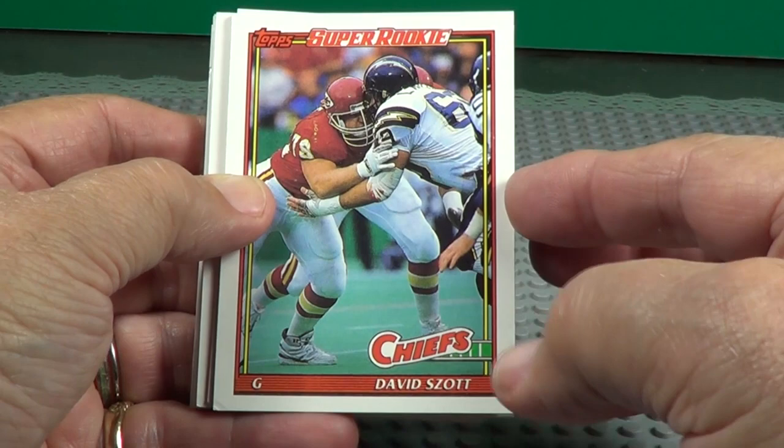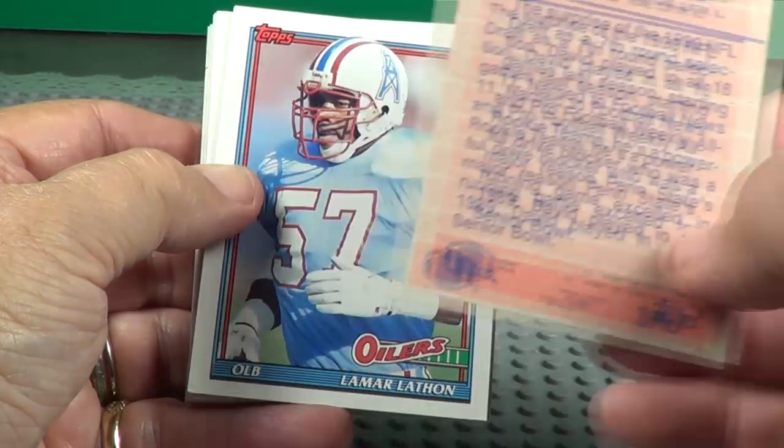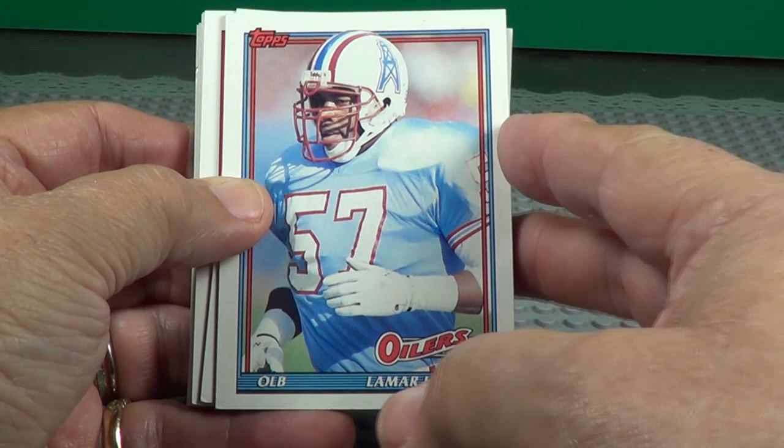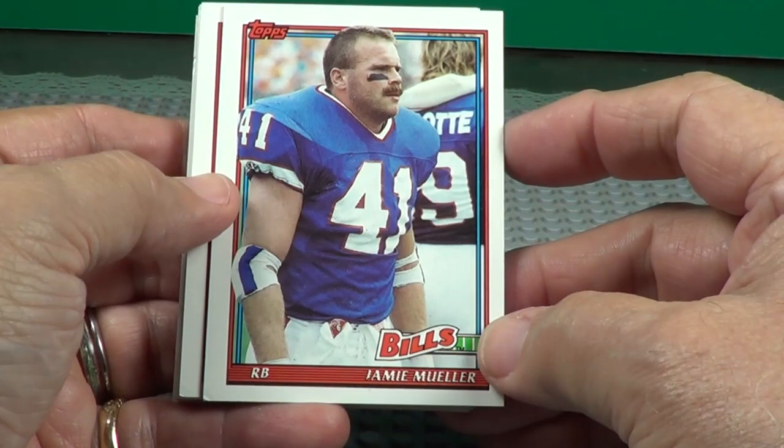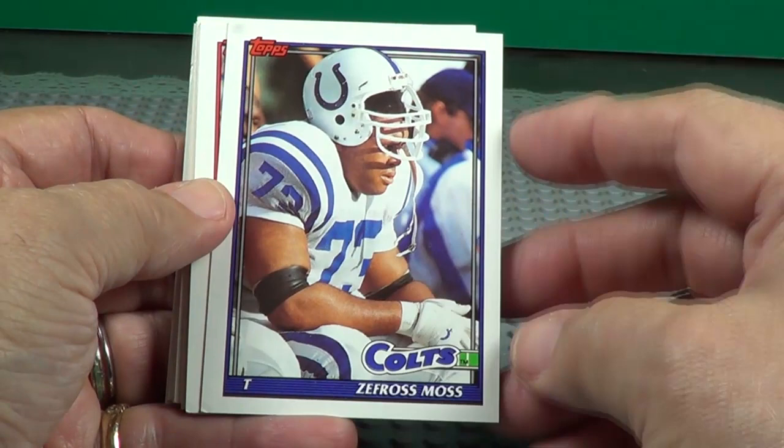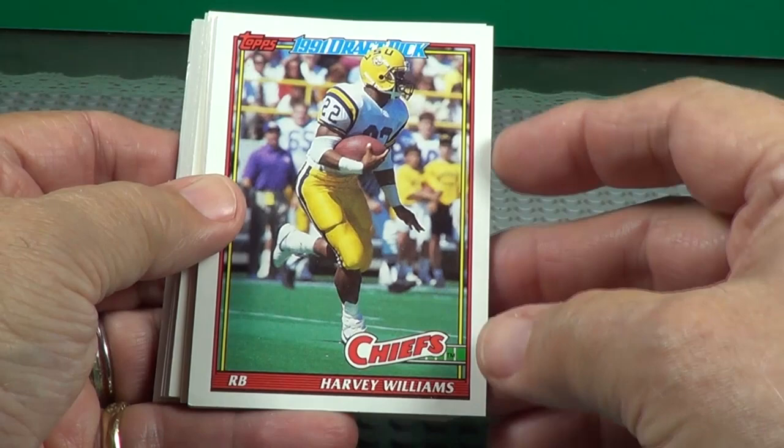Surprise is a 1990 NFL draft pick. Isura Tuolo, I think. Another draft pick — Harvey Williams. All Southern Conference or something. Another draft pick, Jared Bunch.